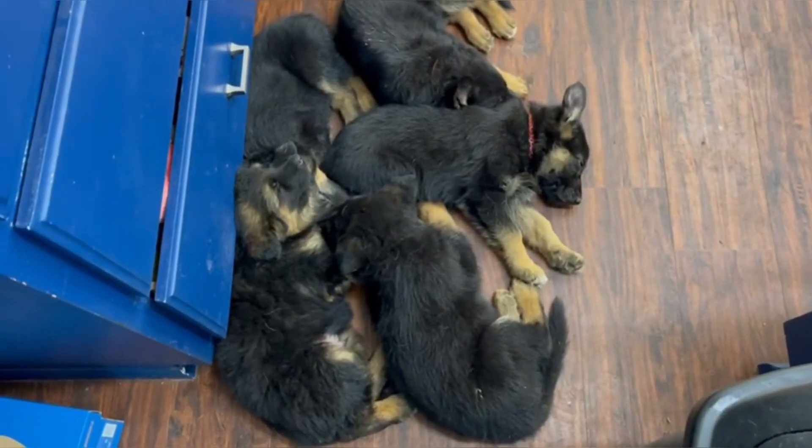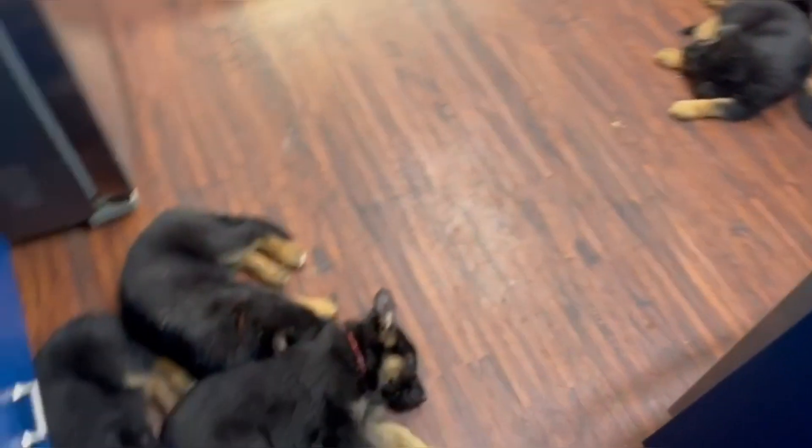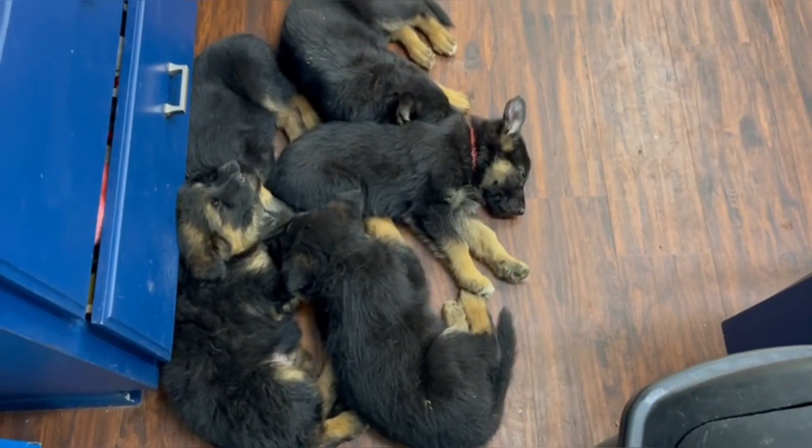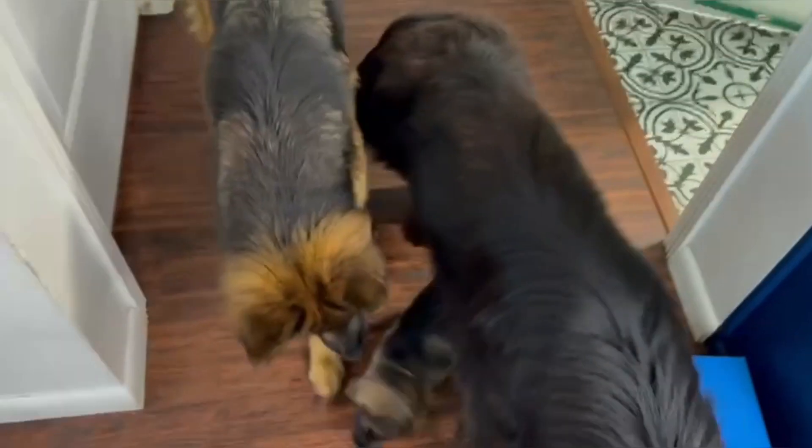All mixed up in here. We've got some long hair, some plush coats. These are my oldest right here — these are six and a half weeks old, which is so big already. They're beautiful and precious.